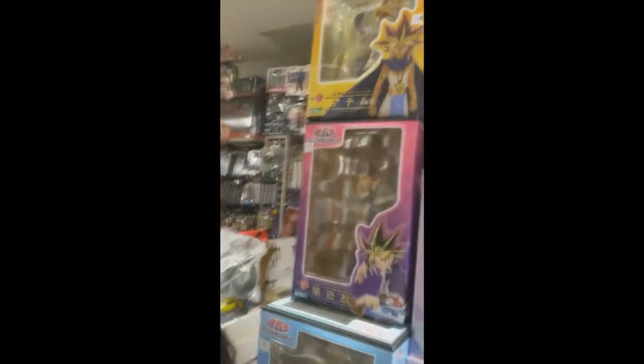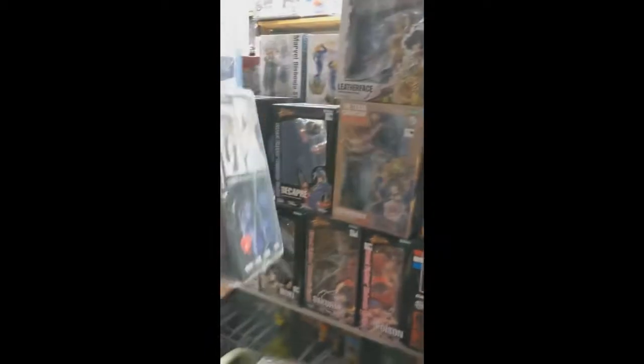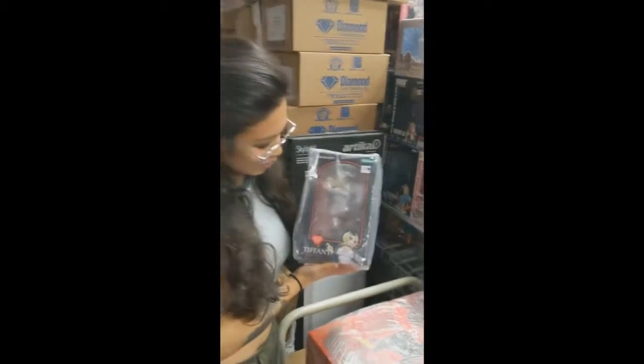And we even have some anime stuff. If you guys are super into anime, we have Yu-Gi-Oh! Horror section here now. Oh gosh, come on, you guys have to love the Chucky Tiffany. So cool.